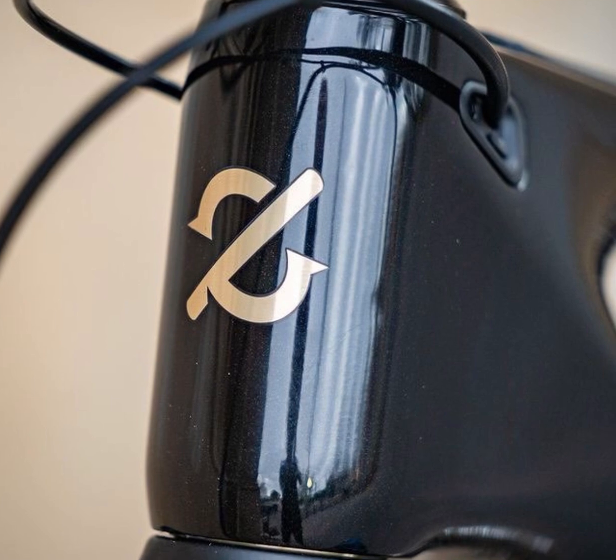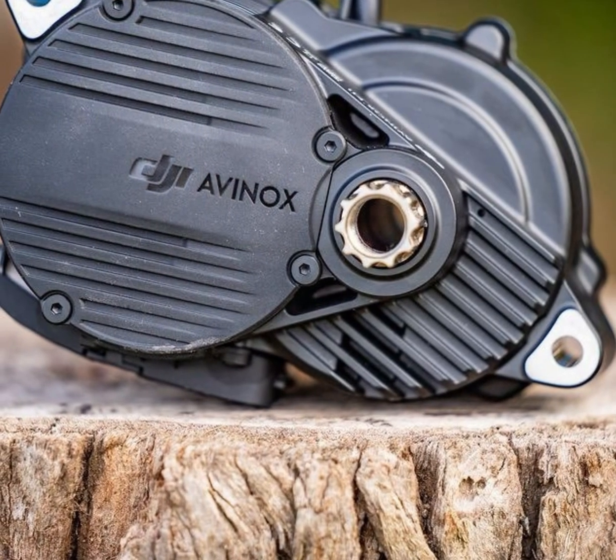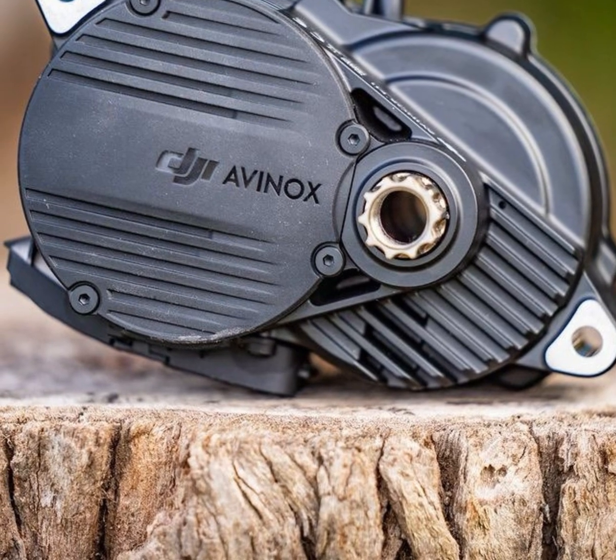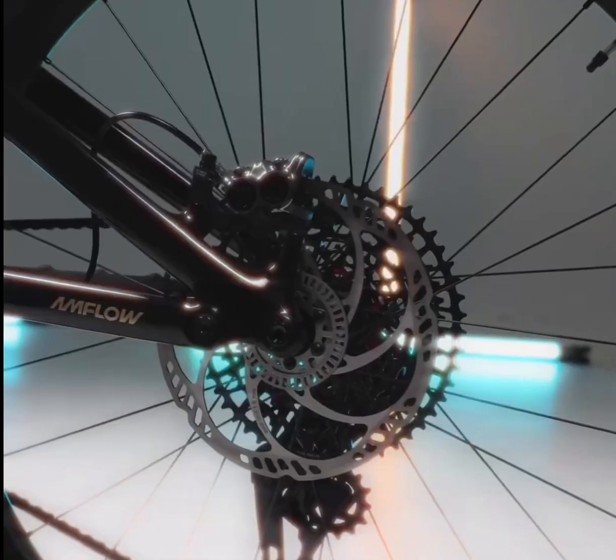The geometry is pure performance. A 64.5-degree head tube angle for stability, 77-degree seat tube angle for climbing, and compatibility with both 29-inch and 27.5-inch wheels for ultimate versatility. Built to conquer every trail and certified by TÜV Sud and TÜV Rhineland.